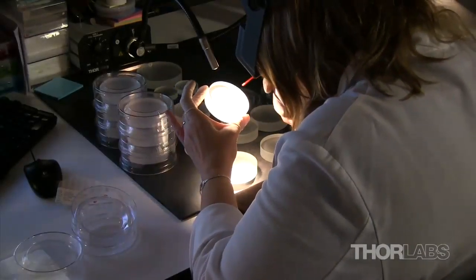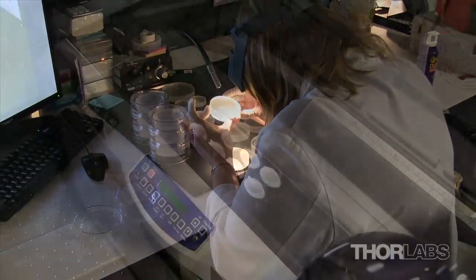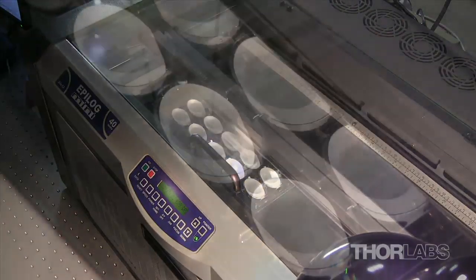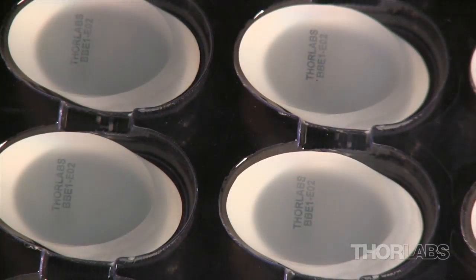The final steps of the optic production process occur in our assembly and quality control departments. Two Epilogue Mini laser engravers are used to engrave part numbers on many of our optics for ease of identification.